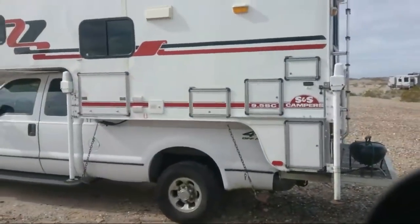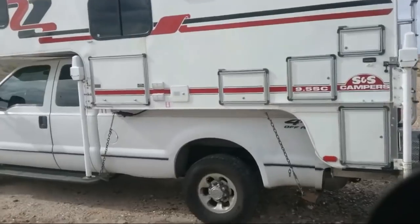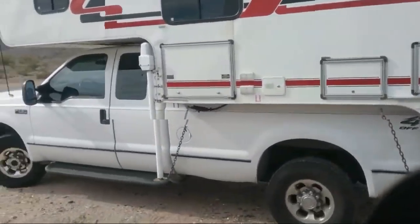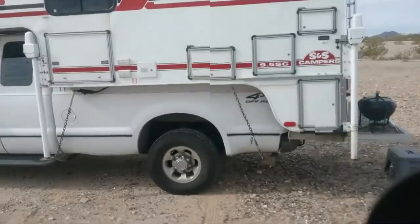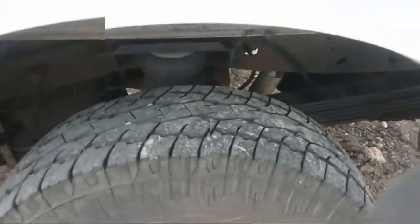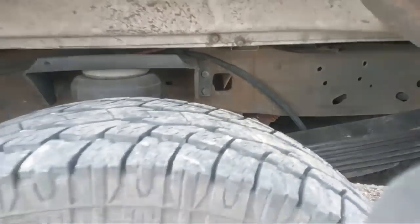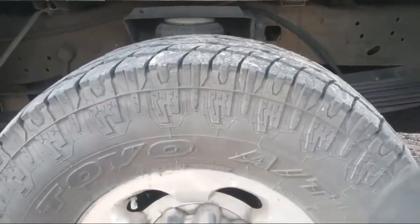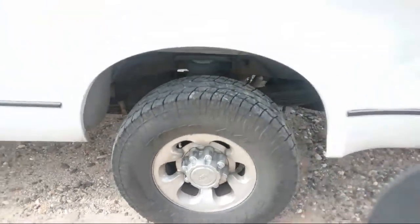So here it is. It's a 2002 S&S 9.5C, sitting on a long bed F250 4x4 V8 gas engine. Jeff also just replaced his rear springs with brand new load-carrying capacity heavy duty rear relief springs, and he also has airbags. I believe he also has some Rancho 9000 shocks in the rear as well. Sitting on some Toyo 10-ply Open Country tires from Les Schwab.